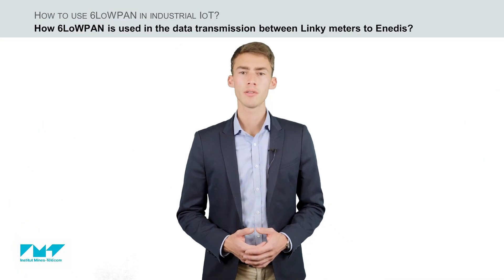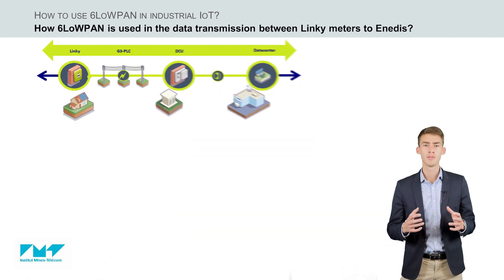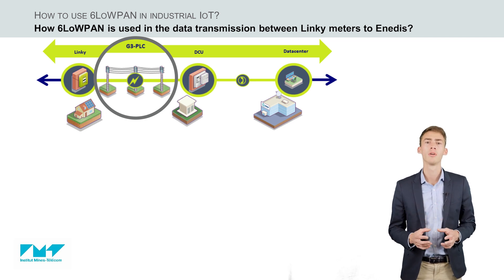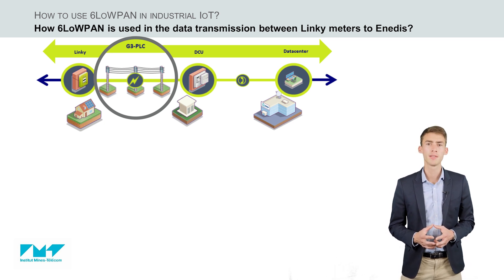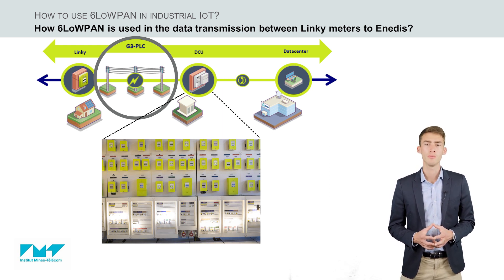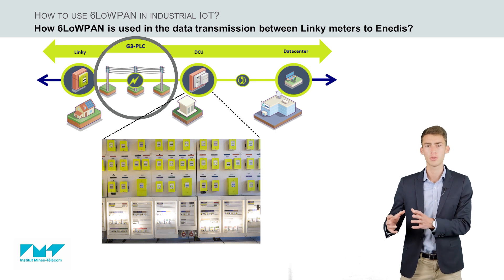Linky meters are powerline communication based smart meters. Specifically, they use G3 PLC, a powerline communication protocol designed for smart metering. PLC refers to telecommunication using the electrical cable for data transmission. The G3 PLC interface is used for data collection by a data concentrator unit, which collects and transmits data from meters to the central information system, using G3 PLC for the local network and then via high-speed national networks.